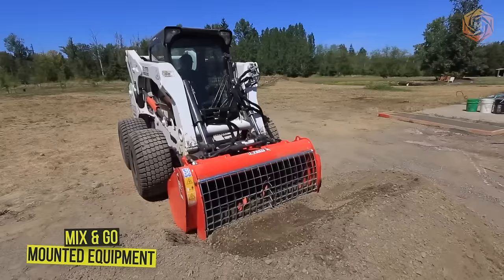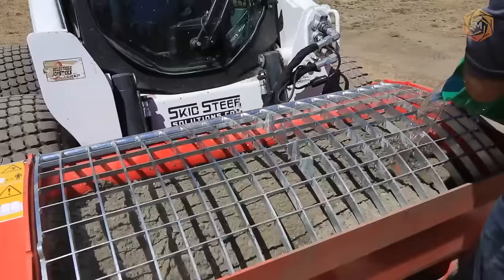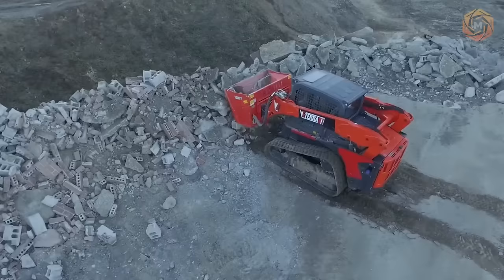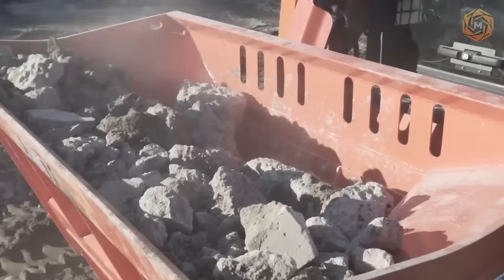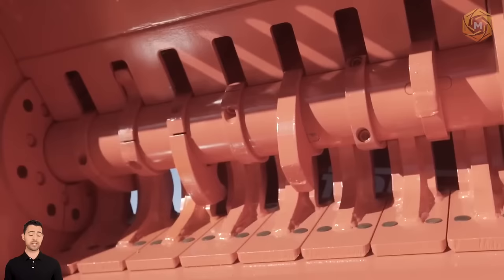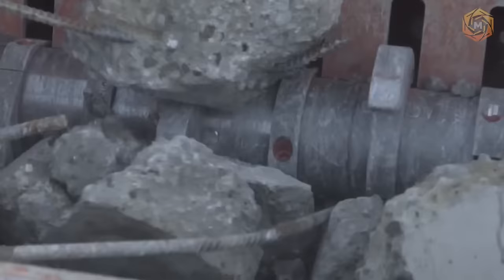Meet the Mix & Go series of concrete mixer attachments for many skid steer loaders. Use these powerful machines to pick up material, mix it on site or on the move, and then spread it in one of three convenient ways. These attachments will save you time when pouring small to medium volumes and make you think twice about bringing a truck to the job site. The mixer bucket boasts unrivaled strength and performance, easily mixing and pouring large volumes of concrete quickly, efficiently, and accurately.